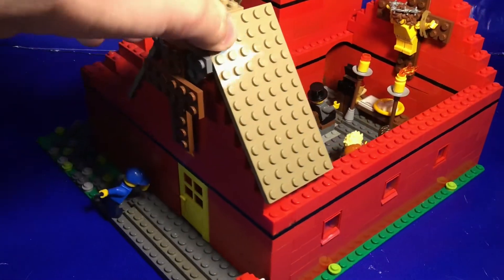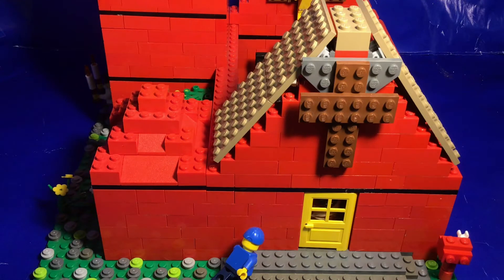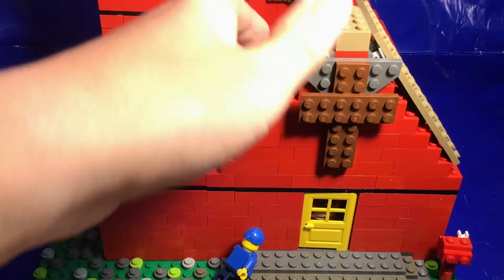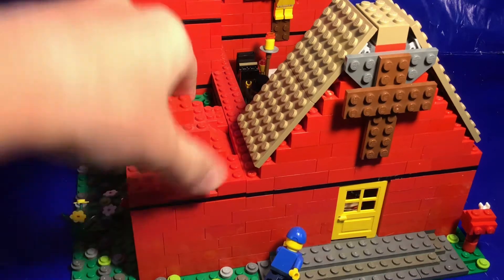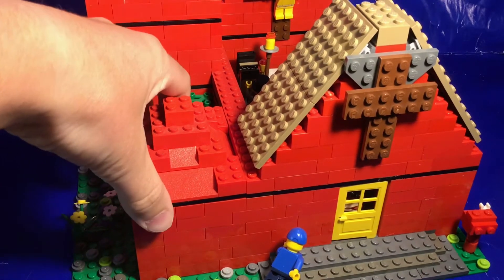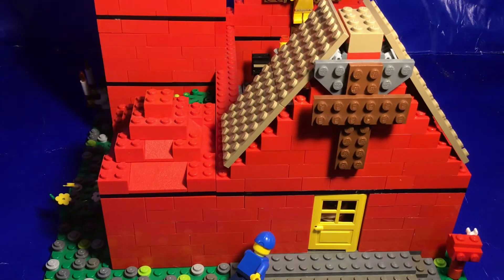I didn't want to spend the time or use the pieces for a full-length roof all the way across. I want my buildings to have accessibility so I can get inside, so what I did is build kind of a facade to show there is a roof. I took some plates and made a slanted roof, and I think it looks quite good. From the front it gives the perspective that there's a full roof, but you can still access everything very easily — which is really important for a big build like this.